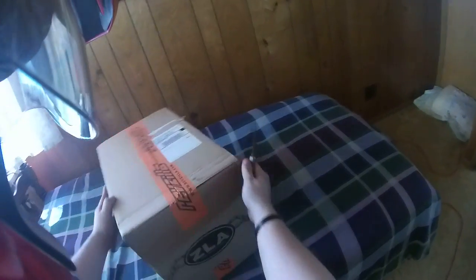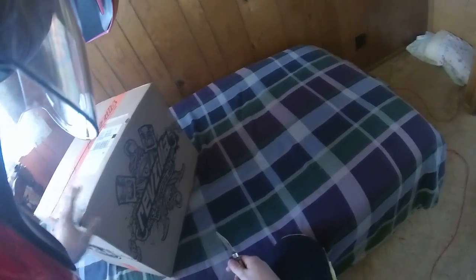One thing about RevZilla packaging is you definitely know who it came from. Their tape, their boxes — it all says RevZilla. Anyhow, let's open it up here.